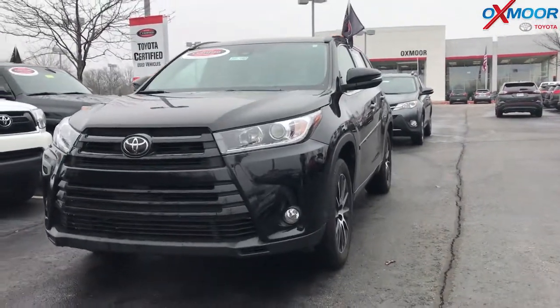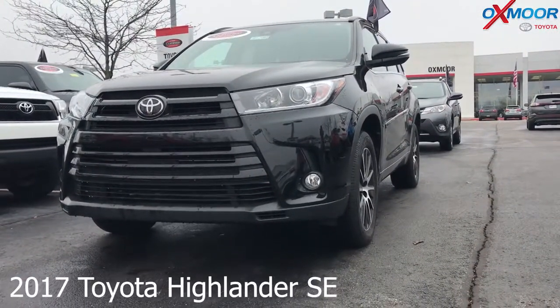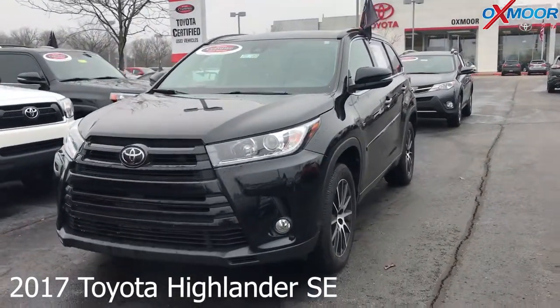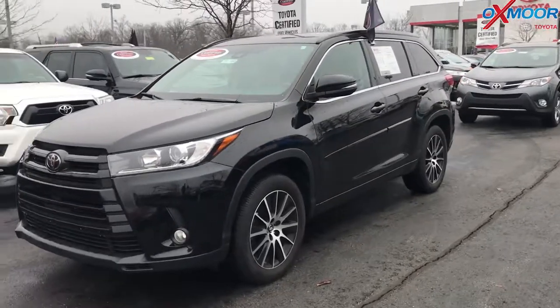Let's go over some information on the Highlander. This is a 2017 Toyota Highlander. It is the SE edition, so it has more of that sporty package and appearance.